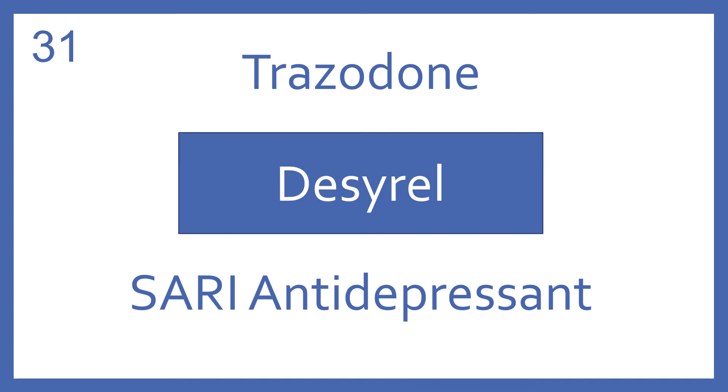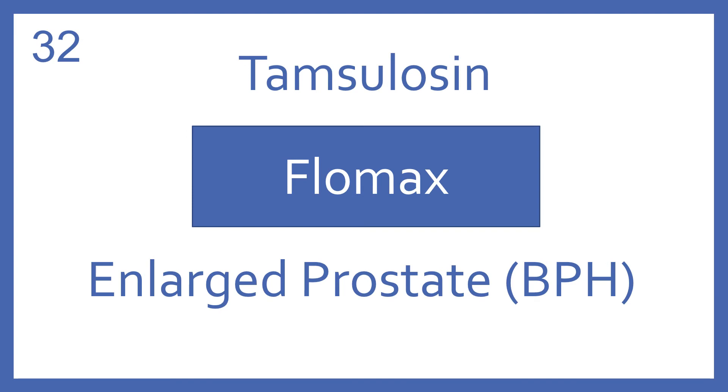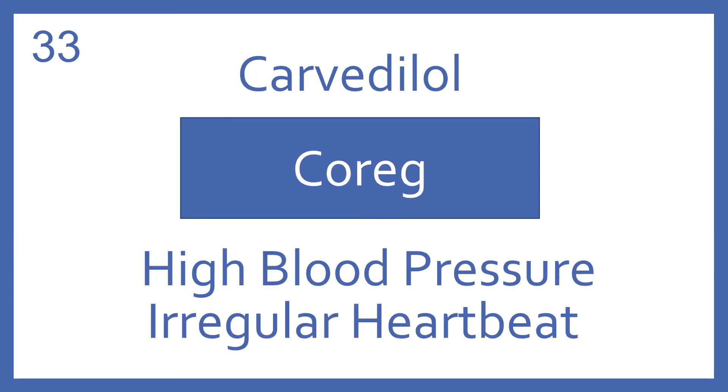Trazodone, brand name Desyrel. Trazodone is a SARI antidepressant. Tamsulosin, brand name Flomax. Tamsulosin is a urinary selective alpha blocker for enlarged prostate symptoms. Carvedilol, brand name Coreg. Carvedilol is a beta blocker for high blood pressure and irregular heartbeat.